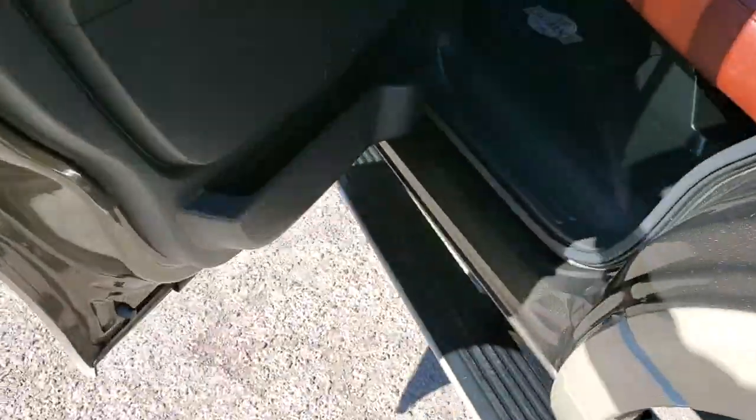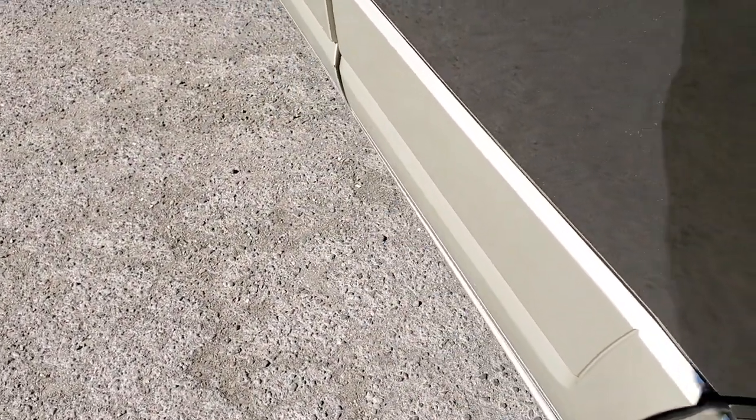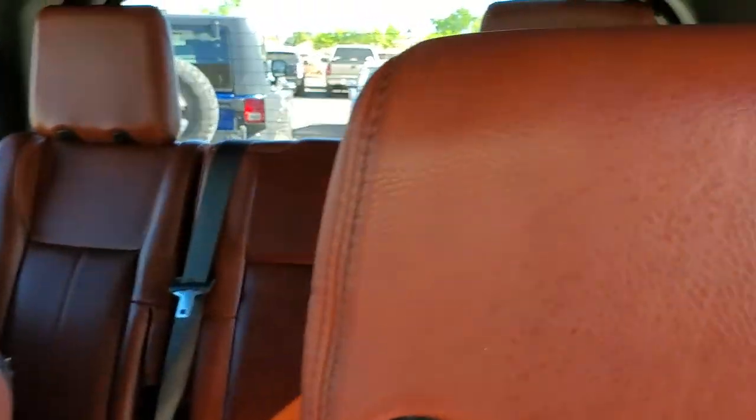Opening the doors — the power running boards, you hear them shut and open. Leather looks good for the age. It is a King Ranch.